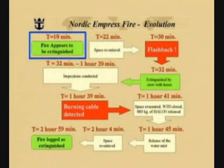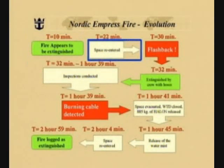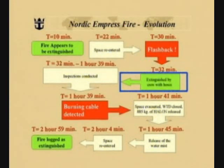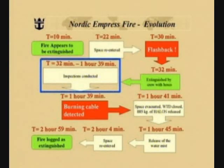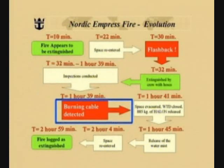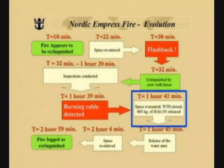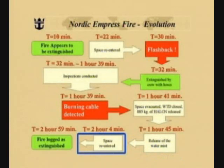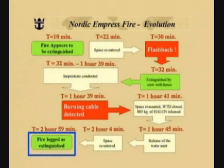After approximately ten minutes, the fire appeared to be extinguished. At 22 minutes, the space was re-entered. Eight minutes later, a flashback was experienced, which was relatively quickly extinguished by crew using hoses. For the next hour and 39 minutes, the engine room and adjoining compartments were carefully inspected. At the end of this inspection, burning cables were detected. The space was immediately evacuated, watertight doors were closed, and 885 kilos of halon were released. Approximately four minutes after releasing the halon, the water mist system was again reactivated. Nineteen minutes later, the space was re-entered, and two hours and 59 minutes after the fire first started, the fire was logged as extinguished.